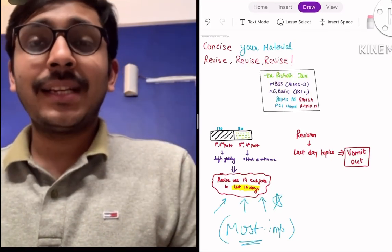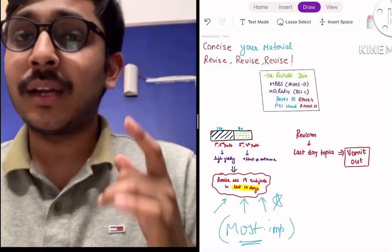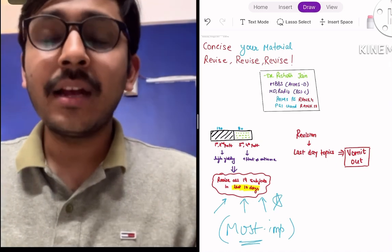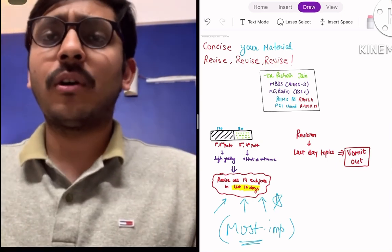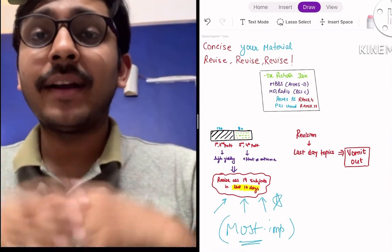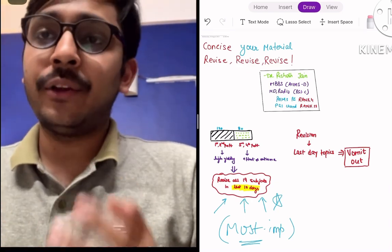Hello everyone, I'm Dr. Rishabh Jain, I'm a senior resident in Radiology at AIIMS New Delhi. In this video I want to talk to you about a very important concept in your NEET PG preparation: to concise your ever-expanding vast source of knowledge through your apps, review books, or textbooks into high-yielding, revisable content which you can revise again and again prior to your exam.